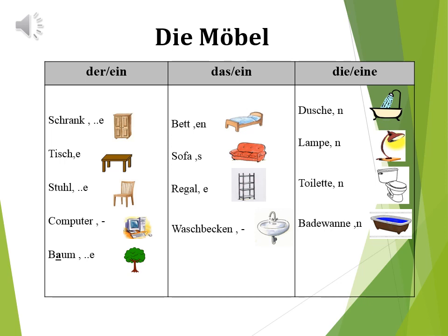Das Bett, die Betten. Das Sofa, die Sofas. Das Regal, die Regale. Das Waschbecken, die Waschbecken. Die Dusche, die Duschen. Die Lampe, die Lampen. Die Toilette, die Toiletten. Die Badewanne, die Badewannen.